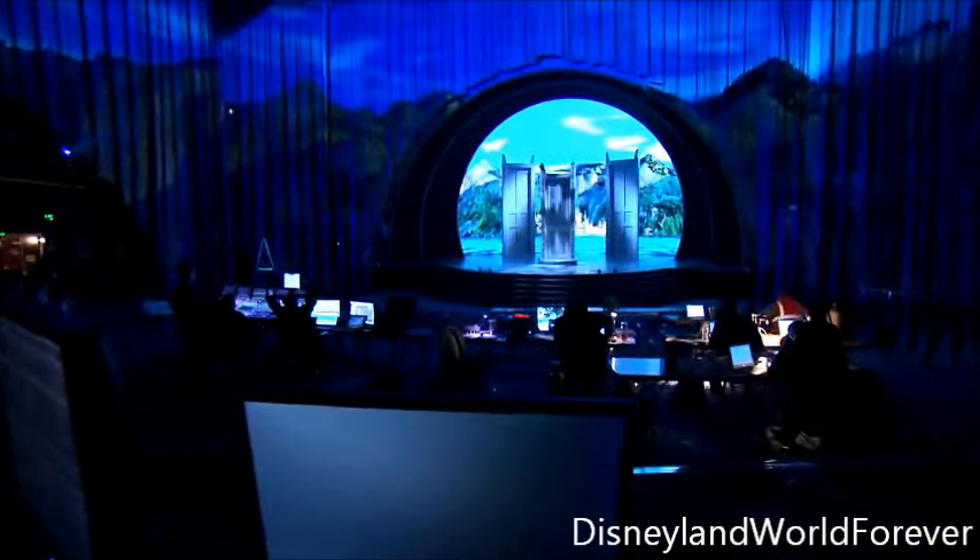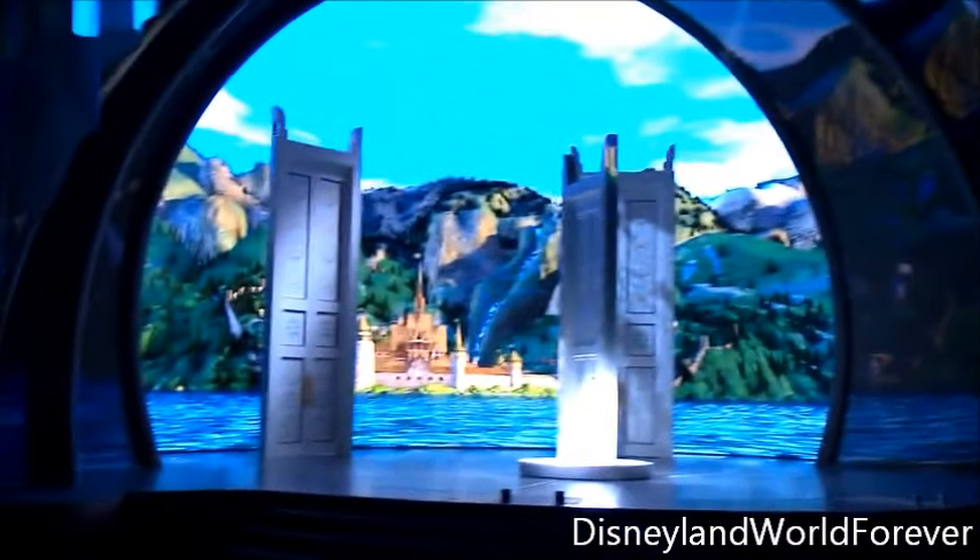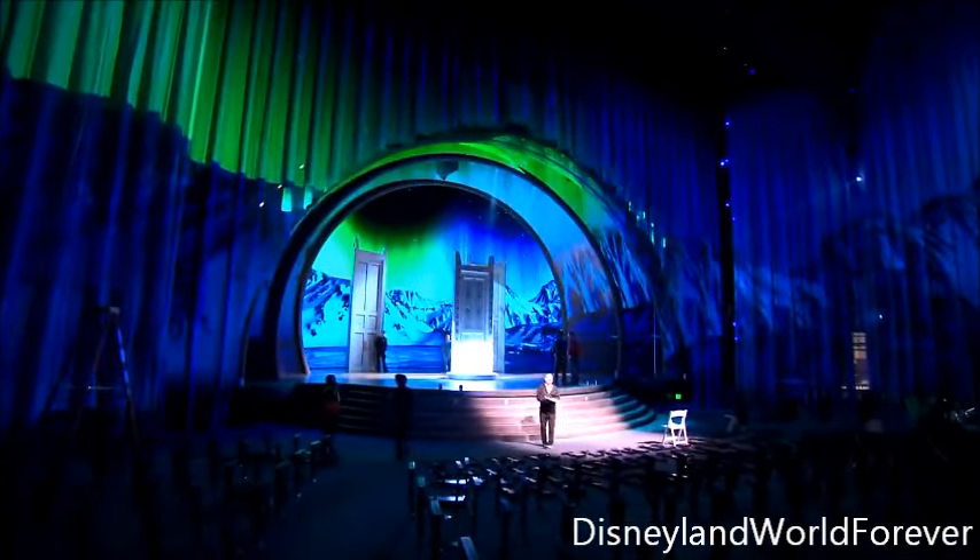In the theater we're surrounding the audience with these curtains that we're calling the Aurora Curtains. At various points we'll use these as landscape. At the beginning of the show we sort of fly through Arendelle and land in the ice harvest where Frozen Heart takes place. But also there are some subtle moments where we're just seeing the light of the Aurora Borealis softly shifting around the room, giving us the environment of the location where this actually took place.